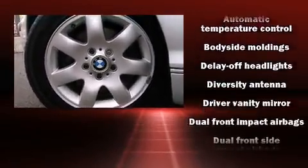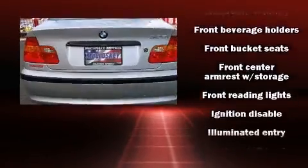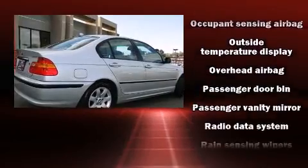BMW ensures the safety and security of its passengers with equipment such as head curtain airbags, front side impact airbags, traction control, brake assist, ignition disabling, and four-wheel disc brakes with ABS.